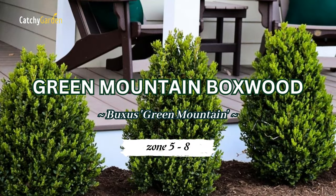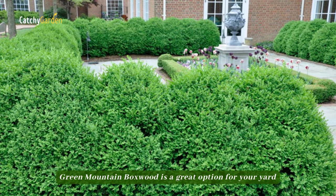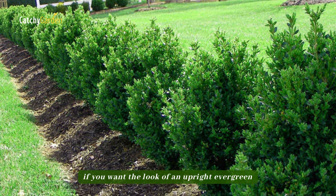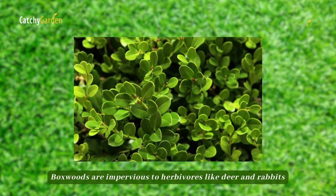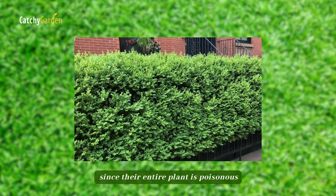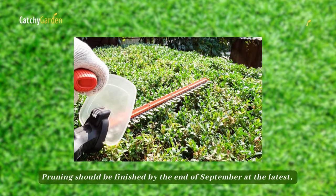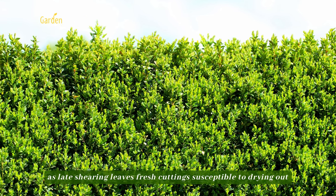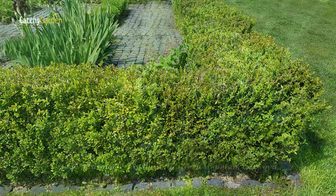Number 5, Green Mountain Boxwood. Green Mountain Boxwood is a great option for your yard if you want the look of an upright evergreen but don't have a lot of room. Boxwoods are impervious to herbivores like deer and rabbits since their entire plant is poisonous. Pruning should be finished by the end of September at the latest, as late shearing leaves fresh cuttings susceptible to drying out throughout the winter. Zones 5 through 8 are ideal for Green Mountain Boxwood.